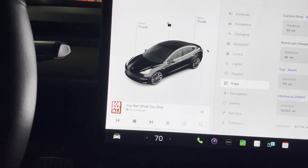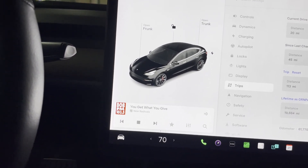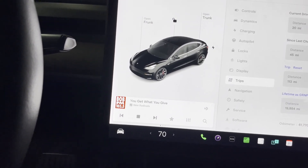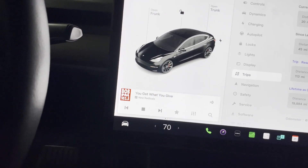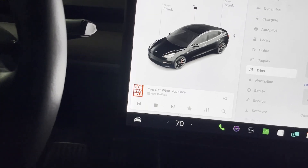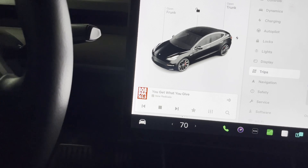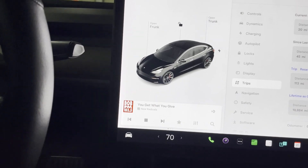We're going up Texas Loop 1 — Mopac — whatever you want to call it. FSD is making the appropriate moves to get into the right lane for the exit. But where the exit's under construction it looked like FSD got confused somewhere — human driver, brake on, FSD off, get him on track — brake on, FSD off, just in time to make the exit. Nobody was harmed, but the potential for a serious accident was there.